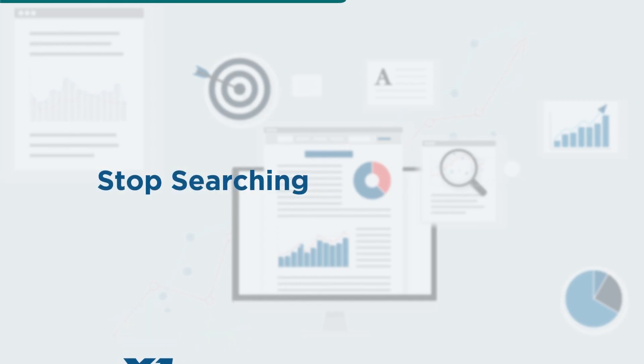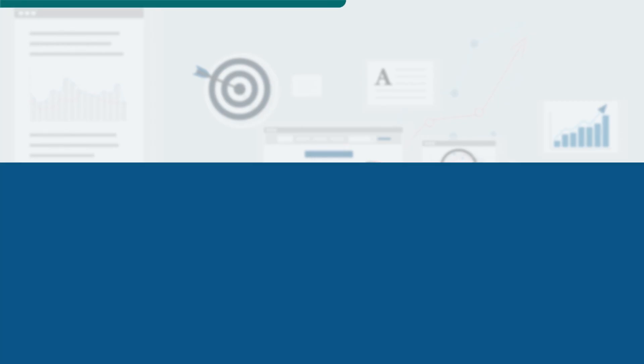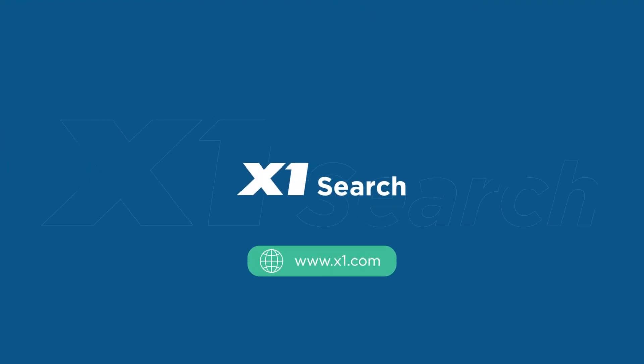If you're ready to stop searching and start finding, purchase your copy of X1 Search today.